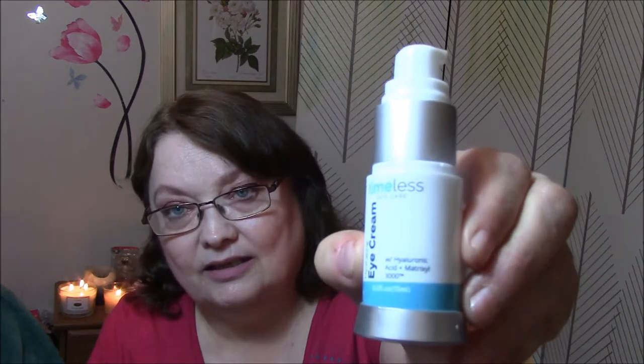Do you have freckles? I have more freckles on my arms than on my face, and the freckles on my arms are sun damage. Do you use eye cream? Yes, every morning I use the Timeless Hydrating Eye Cream with Hyaluronic Acid and Matrixyl 3000, and I do have a backup for this one.